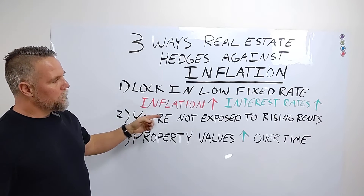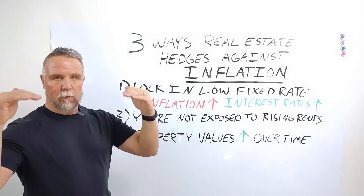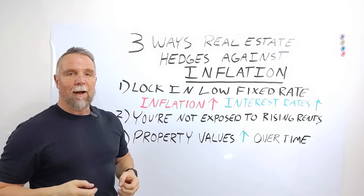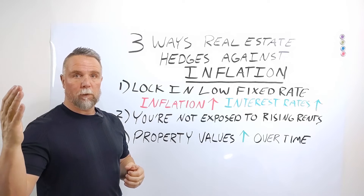Number two: you're not exposed to rising rents. The inflationary tide raises all boats. So as the price of groceries and fuel and everything else goes up, so do rents. I've never heard of a landlord reducing rent — I've only heard of landlords increasing rent.